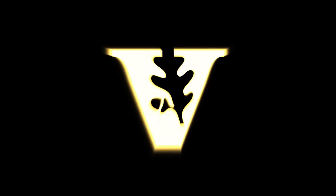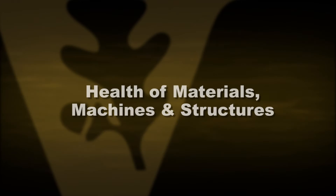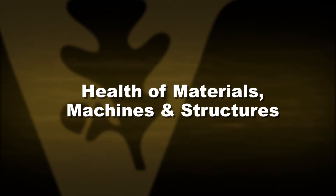My name is Doug Adams and I'm a professor in Civil and Environmental Engineering at Vanderbilt University. I'd like to talk to you about why a graduate student might want to come and study in my laboratory. I study essentially the health of materials and machines and structures.